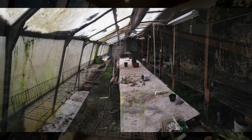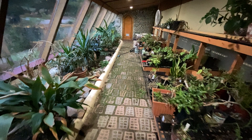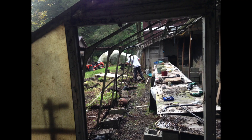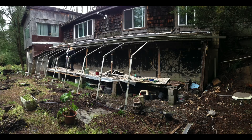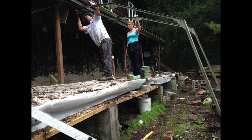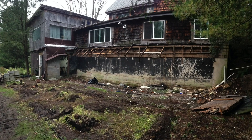It already looked like an earthship — it just needed a new life brought to it, so we immediately started putting some love into the structure by removing the ugly moss-covered panes of plastic and then tearing down the aluminum frame, giving us a clear slate to build from.